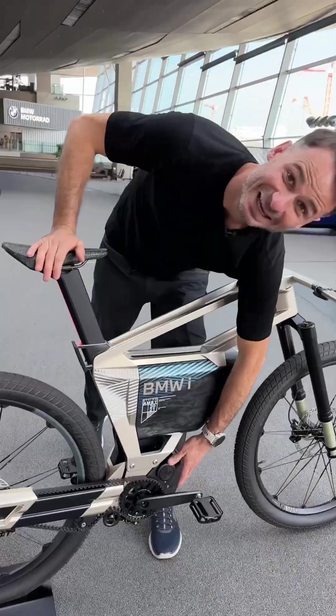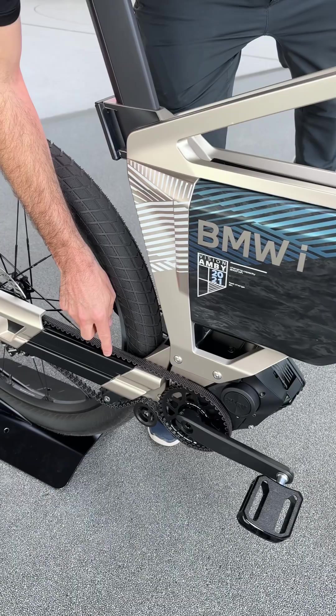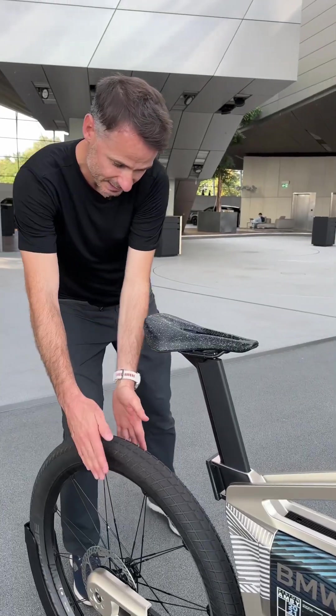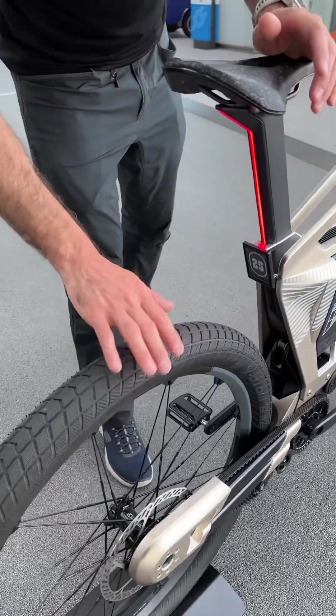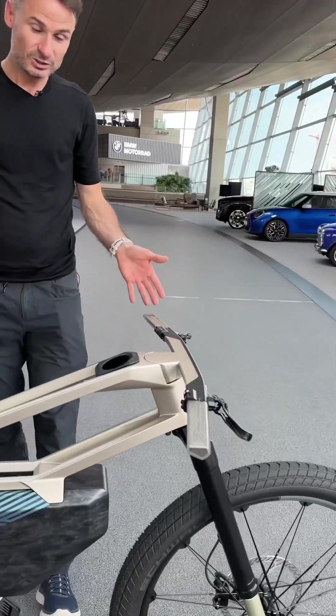It has an integrated gearbox that changes gears automatically. You have a carbon belt, a one-sided swing arm — just one side. You can change the tire without taking off the wheel. Mountain bike wheels from Crankbrothers, suspensions from Intend.